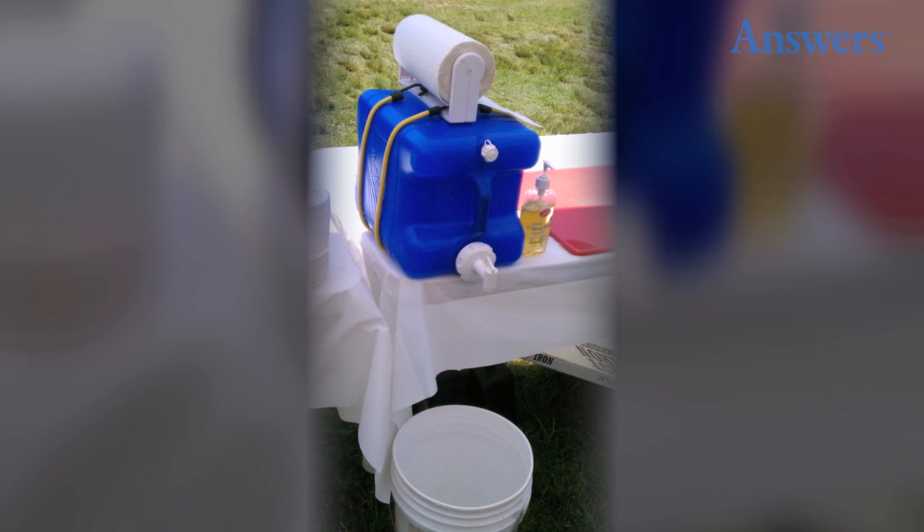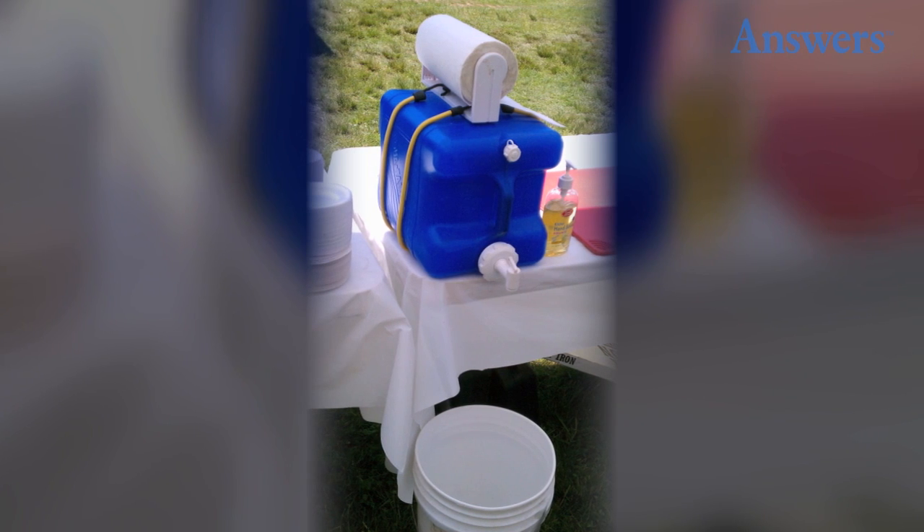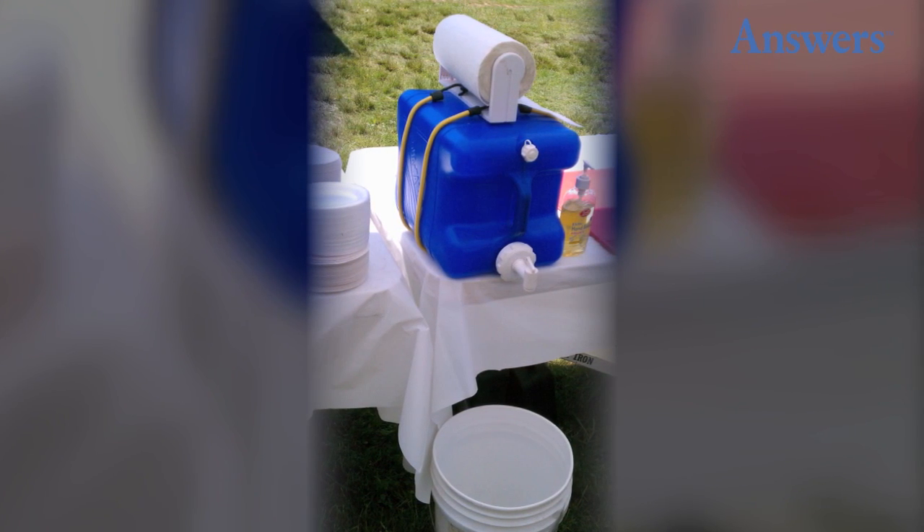Use old laundry detergent jugs as makeshift hand washing stations. Use an old laundry detergent container, preferably the ones with the spigot. Fill with water and have some soap and towels nearby.